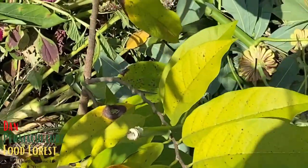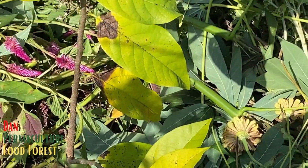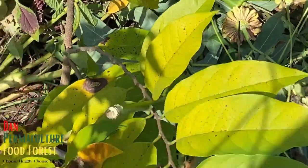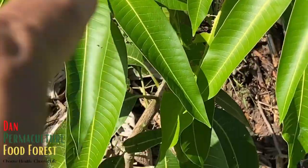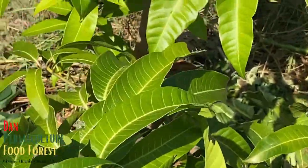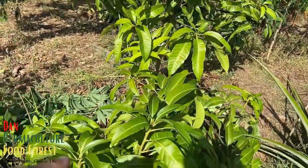Right here is another green sugar apple - I'm growing about six or seven green sugar apples because I love the fruit. This is a Pickering mango right here, and this is the Kerry mango right here, putting on a lot of new growth as well.